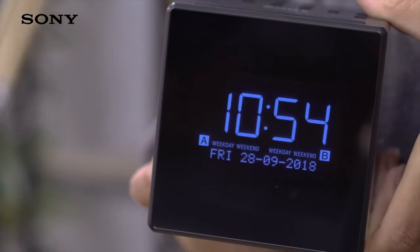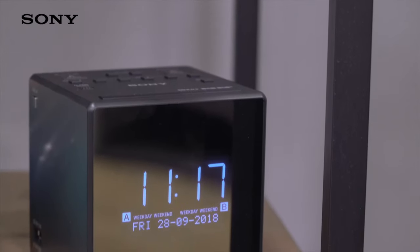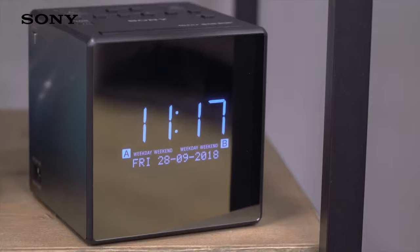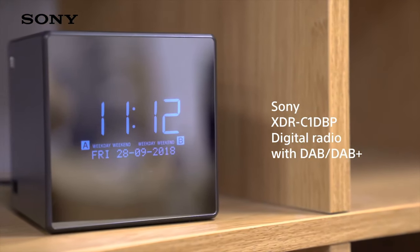It also has a USB port so you can use it to recharge your smartphone. With a modern design that looks smart anywhere, you'll be ready to go with Sony's XDR-C1 DBP portable clock radio.